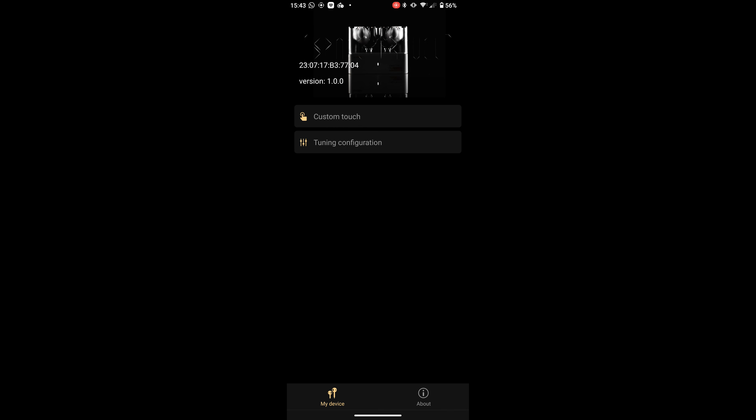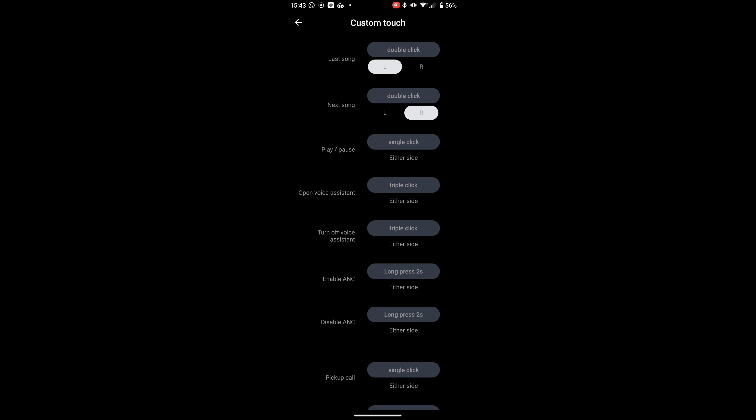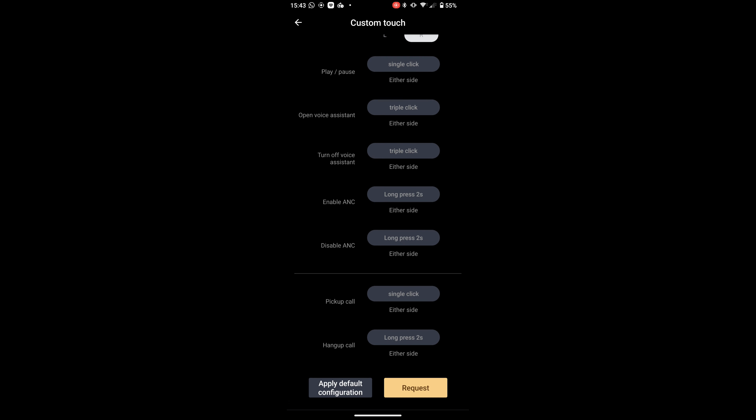Moondrop includes the Moondrop Link app, though it's difficult to find on the Play Store. It lets you choose presets and customise controls with reasonable granularity, though you can't assign volume up and down to any gesture, which is disappointing. Call quality isn't particularly great — they're okay in a quiet room but struggle in busy indoor and outdoor environments, making this potentially their Achilles heel.